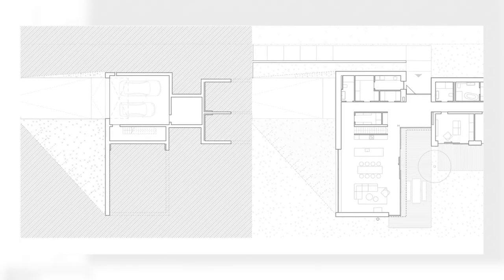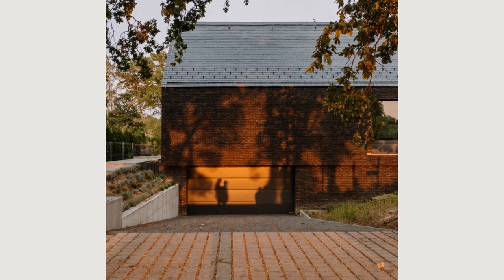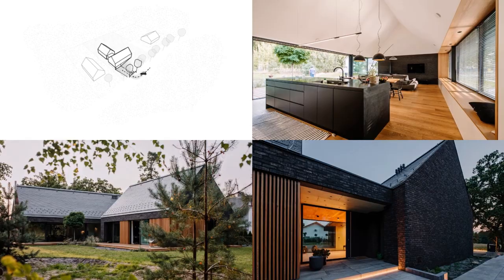The house was designed as two barns perpendicular to each other, which clearly zoned the daytime space in the front and the nighttime zone located deeper. The necessity to opt for high roofs was used in the living area, raising the ceiling parallel to the roof slopes.